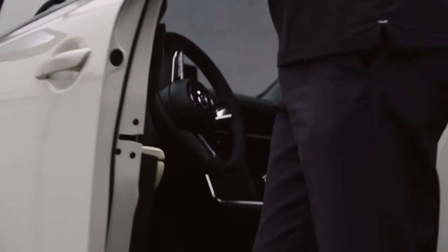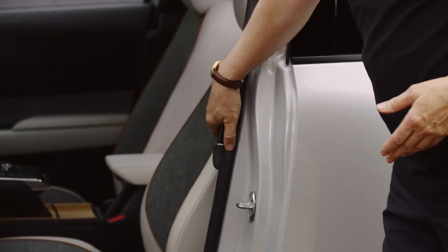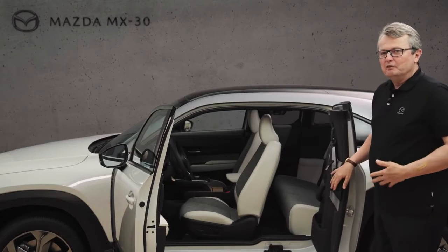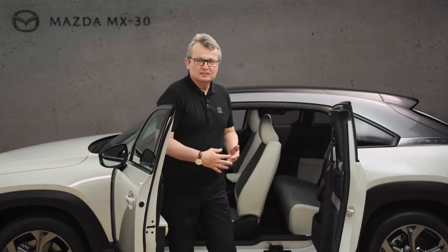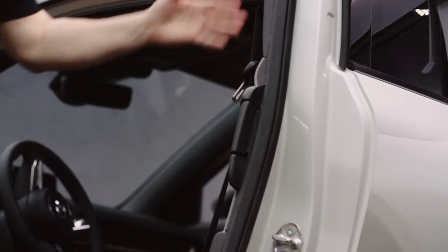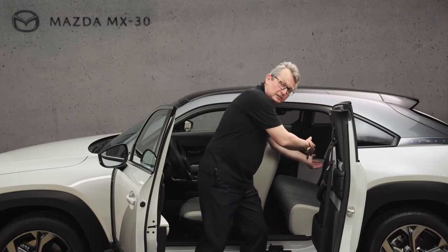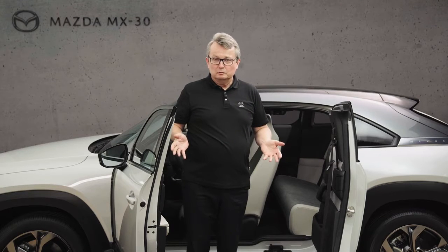The front door opens like a normal door, however the rear door has no outside grip. This allows us to make a very ample and great opening of the entire side of the vehicle. If you have small kids, you will really enjoy that placing the kids inside the child seat as well as taking them outside is really made super easy.